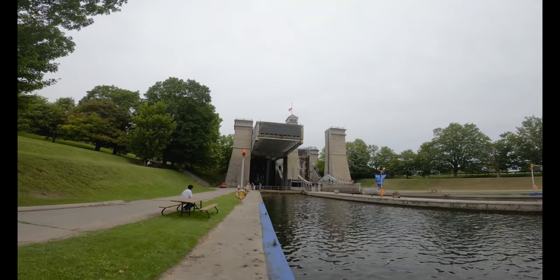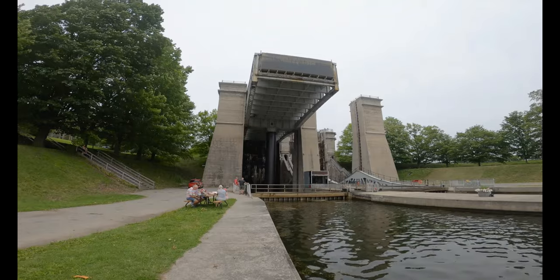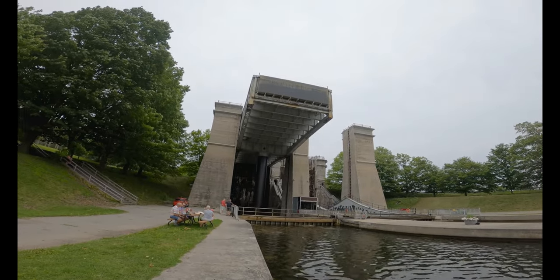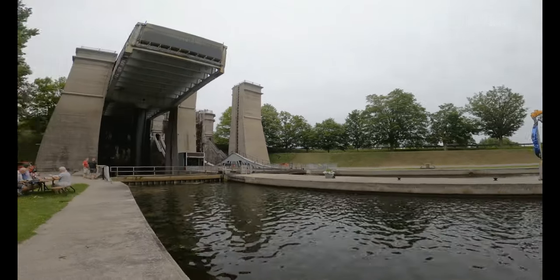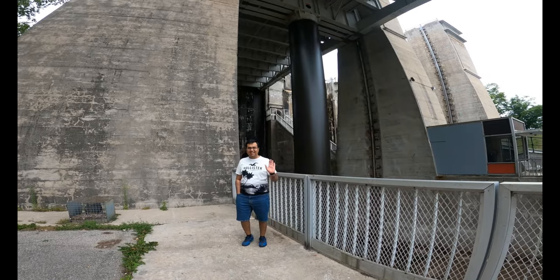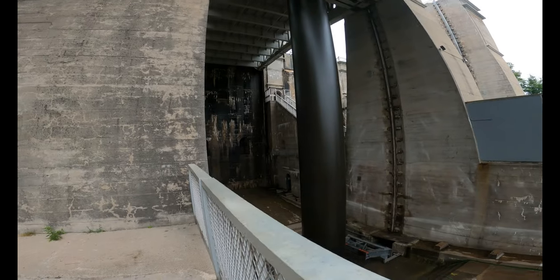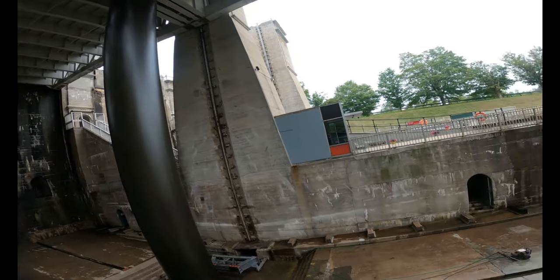We have also been to the second highest lift lock in the world — that is the Kirkfield lift lock, also known as Lock 36. Oh, you can see the bottom here. At Kirkfield we couldn't see the bottom.